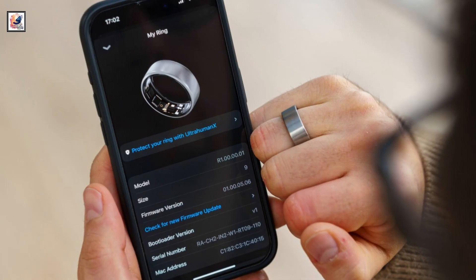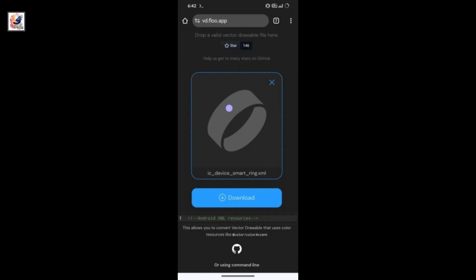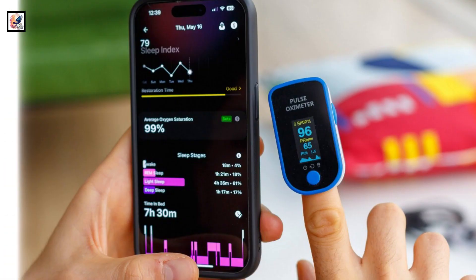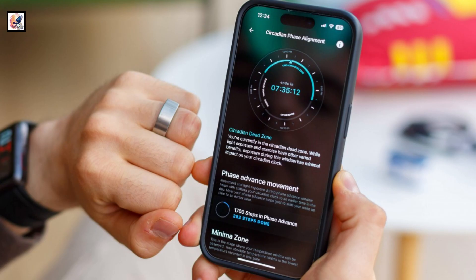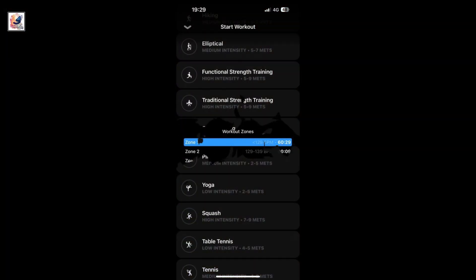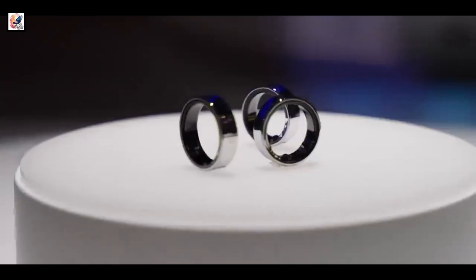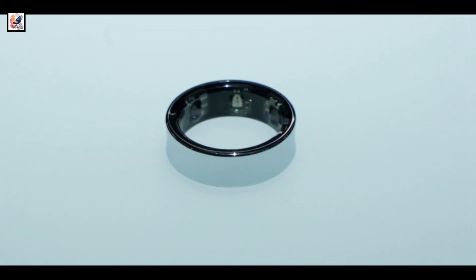It will have a lost mode which will let you make the ring blink in order to find it. The Galaxy Ring will employ an LED light. The ring features a minimalist yet substantial design and will be available in platinum silver, gold, and ceramic black color options.